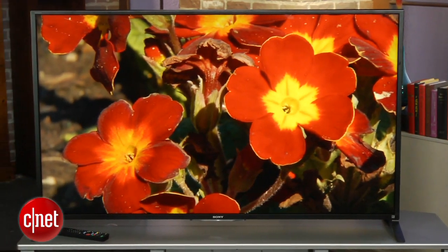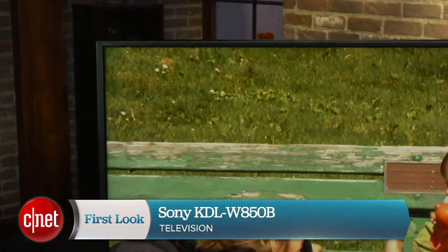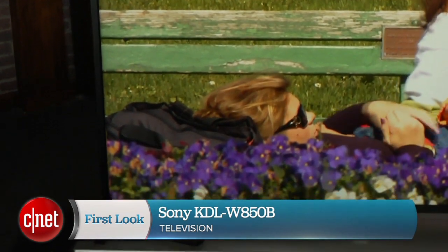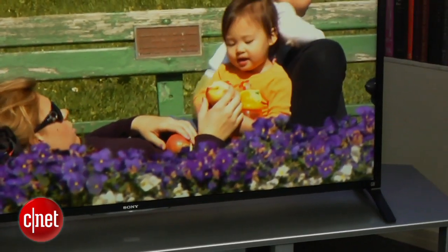Hi, I'm David Katzmeyer, senior editor from CNET, and next to me is Sony's 60-inch KDL60W850B. This is Sony's sort of mid-range TV for 2014. It's a 60-inch LCD, and there's also a 70-inch size in the series.